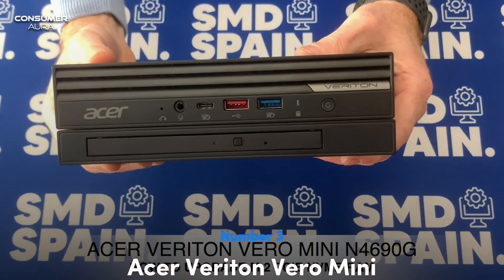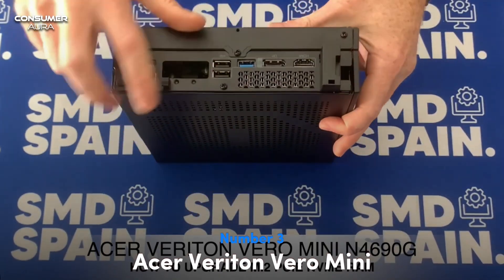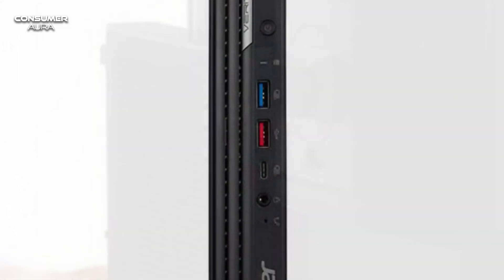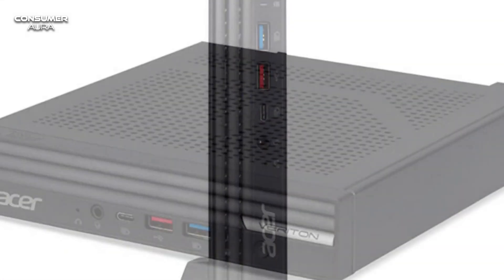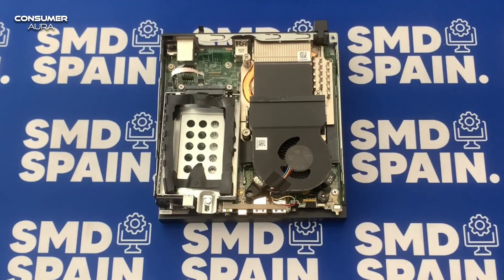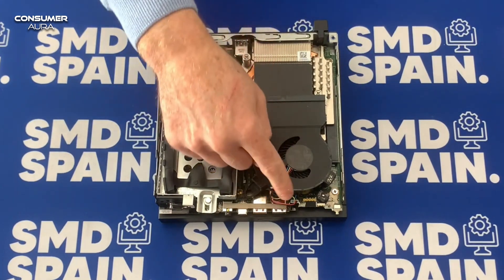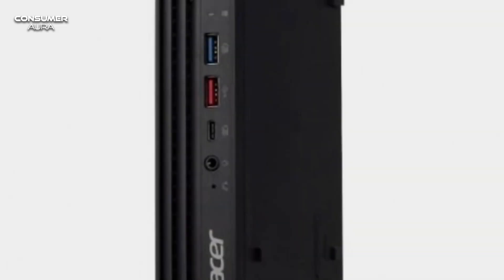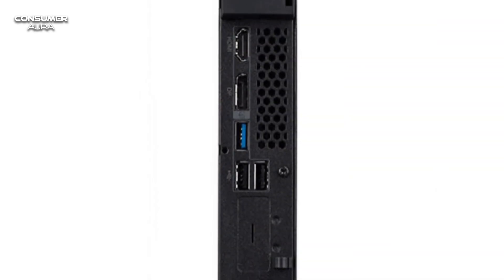The Acer Veriton Vero Mini offers fast performance and plenty of ports for its tiny size. With around seven different USB ports, it benefits from VESA mounting support. However, it should be noted that it only provides USB-C connectivity. Apart from that, the device comes with a mouse and keyboard.